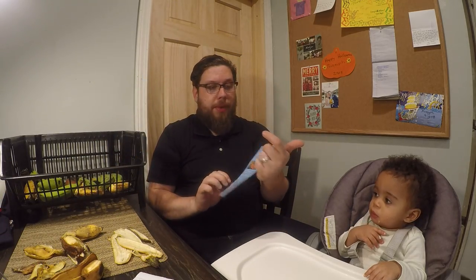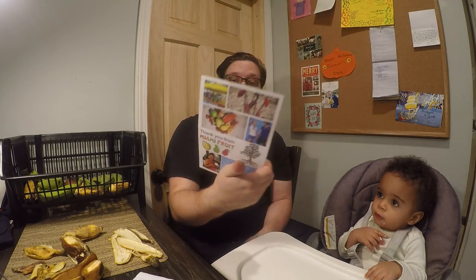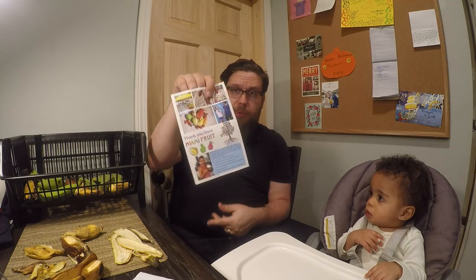Thanks to these bananas from Miami Fruit, I can get a little ripeness guide when you buy fruit from them. You can go to the website — they have more than bananas, they have tons of tropical fruits you can't get anywhere else, and they'll ship them right to your door. They have banana variety packs and will send you whatever bananas are currently fruiting and ready to be packaged. I got eight different types of bananas in my sample pack today. I'm going to have to try those other ones later as they're definitely not ready yet.